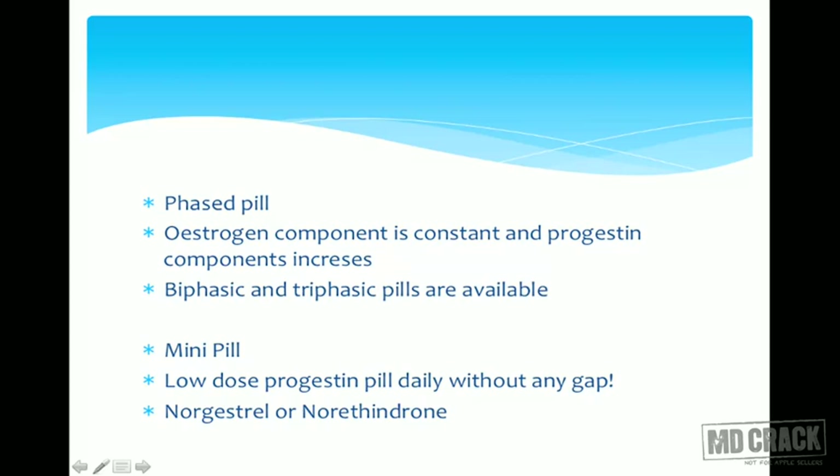The mini pill is a low-dose progesterone-only pill taken daily without any gap. Its major benefit is that since it contains only progesterone with no estrogen, there is no suppression of lactation. So if a lactating mother wants contraception in pill form, this is the pill to prescribe. Norgestrel or norethindrone are used in the mini pill.